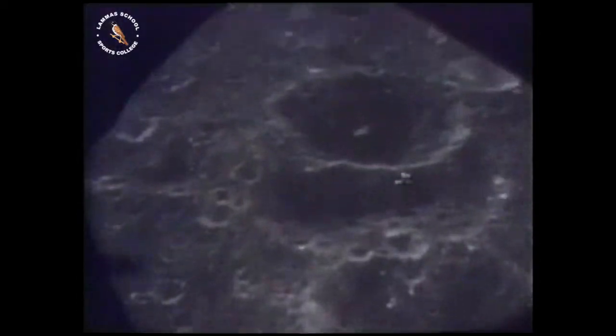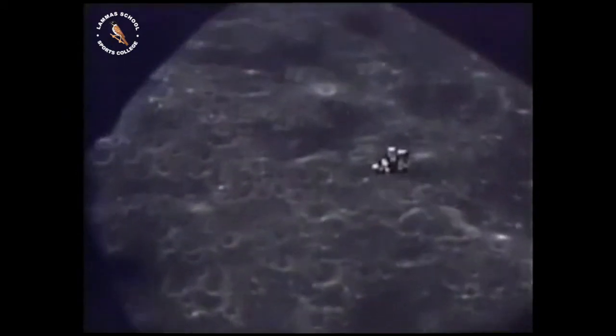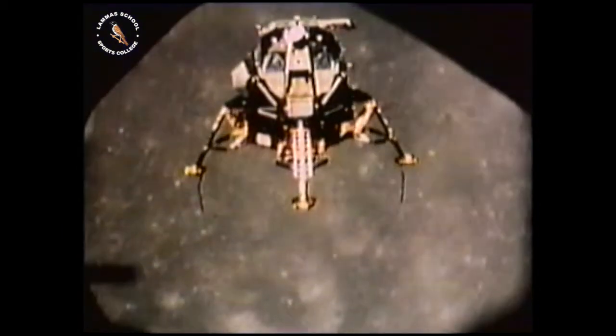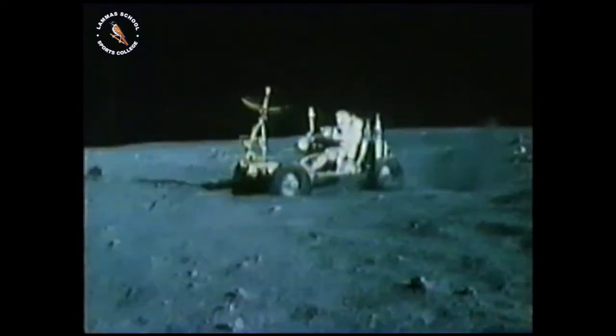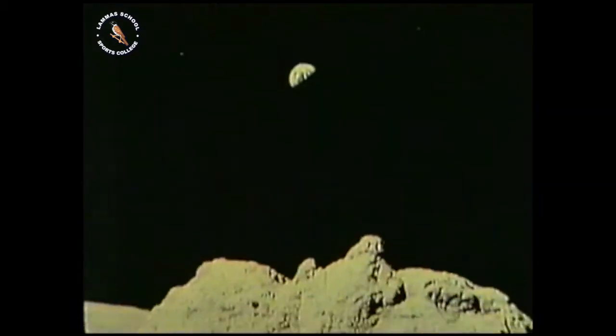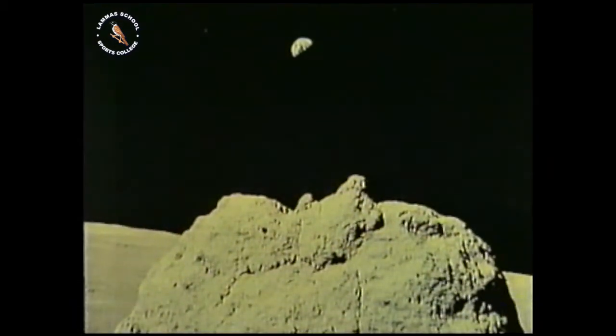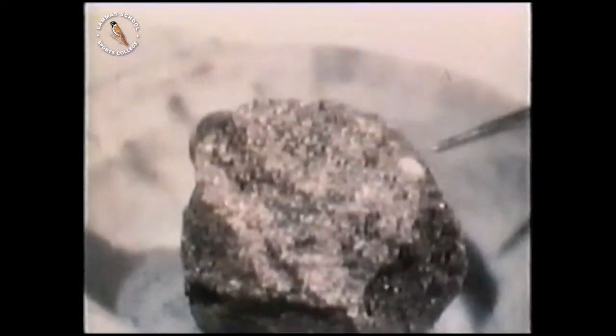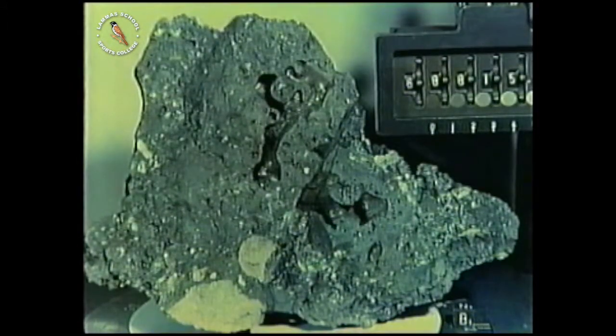They'd spent almost a day on the moon's surface. Armstrong and Aldrin returned safely to Earth, and the success of Apollo 11 was followed four months later with a second mission. Apollo 12 landed on a different part of the moon's surface and explored more widely. Further missions to different parts of the moon followed — 12 astronauts spent a total of 160 man-hours on the moon's surface and brought back more than 400 kilograms of rocks and soil.